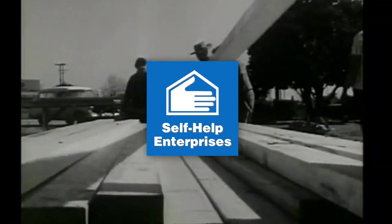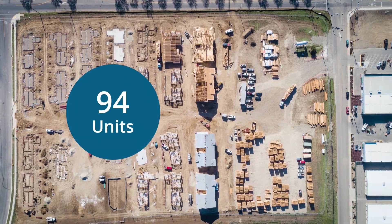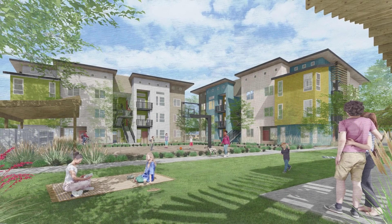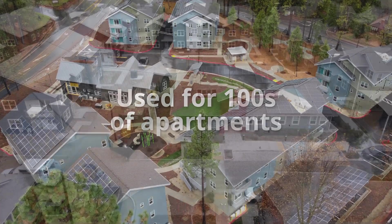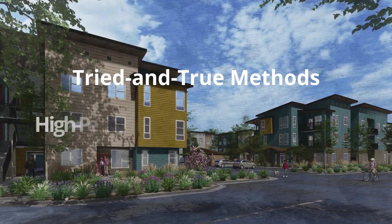Self-Help Enterprises has been building affordable housing in the San Joaquin Valley for over 50 years, and we think Colegio Village offers a solution. Colegio will be a 94-unit zero net energy affordable community in Visalia, California. It represents the complete redesign of Self-Help's building prototype that has been used to construct hundreds of apartments. Version 2.0 is both carbon and cost optimal by balancing tried-and-true methods and high-performance innovation.